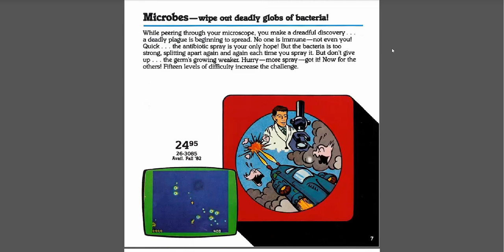Microbes — wipe out deadly globs of bacteria. I don't remember this one. It sounds really interesting. 15 levels of difficulty, increase the challenge. "While peering through your microscope, you make a dreadful discovery. A deadly plague is beginning to spread. No one is immune, not even you." This probably came out — available fall '82. Way after the Andromeda Strain movie, by the way. That's a great movie — if you've never seen that, I would suggest checking it out.